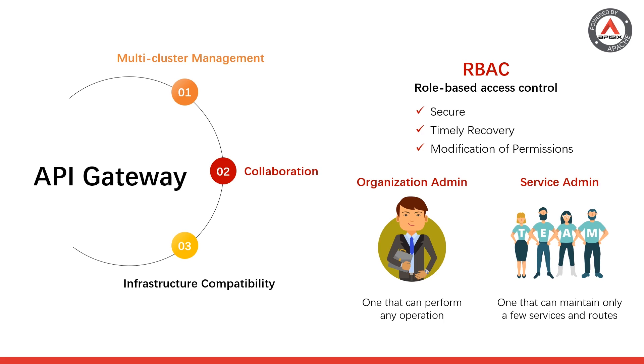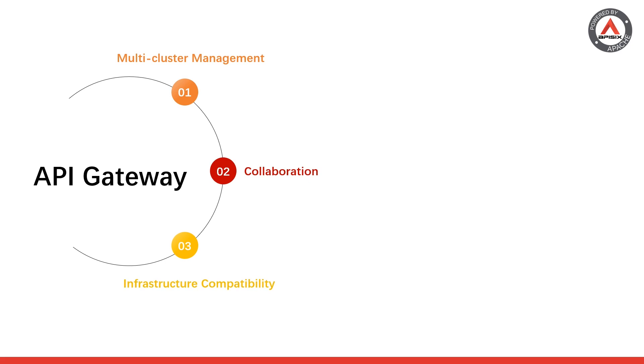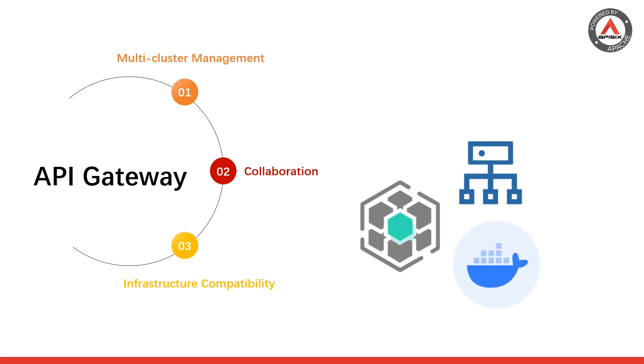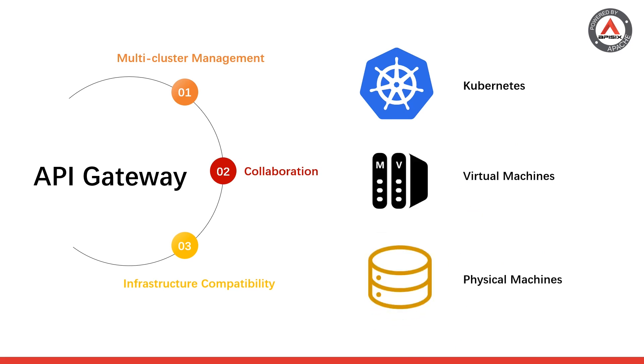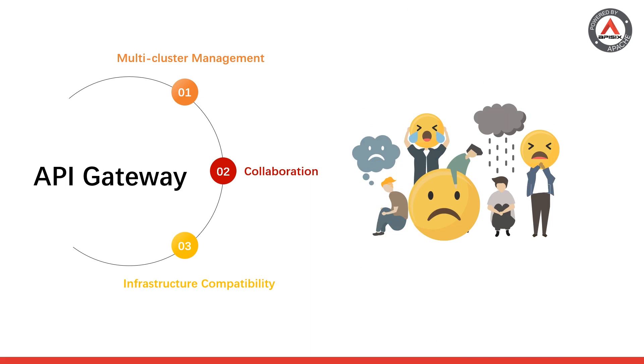Finally, you might want an API gateway with a wide range of infrastructure compatibility. As containerization and container orchestration technologies mature, many microservices are moving from virtual machines to running on Kubernetes. This means users may use Kubernetes, traditional virtual machines, or even physical machines such as private data centers at the same time. If an API gateway is feature-rich but limited by underlying infrastructure or immature installation tools, users would either have to give up the gateway entirely or carry out additional development — so be sure to check infrastructure compatibility before choosing an API gateway.